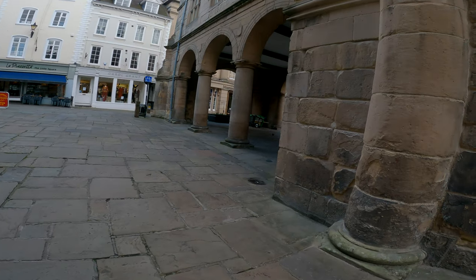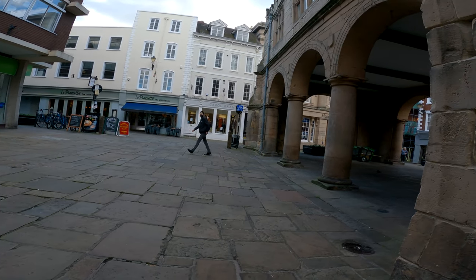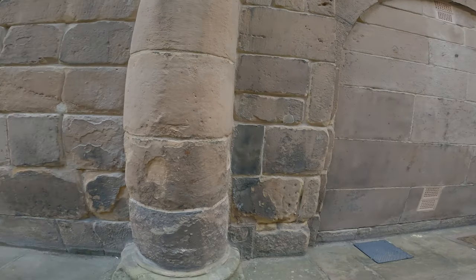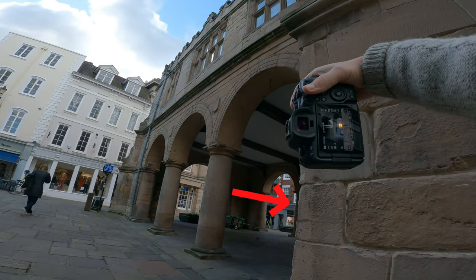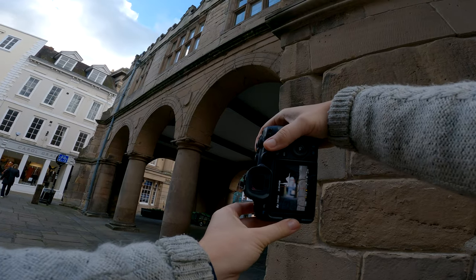The great thing about using the 50mm f1.8 — the RF version I'm using today — is the aperture goes down to f1.8, giving you a lot of background blur to work with. I noticed this wall on the right-hand side which I wanted to photograph, getting the arch in the background with this beautiful light pouring through.